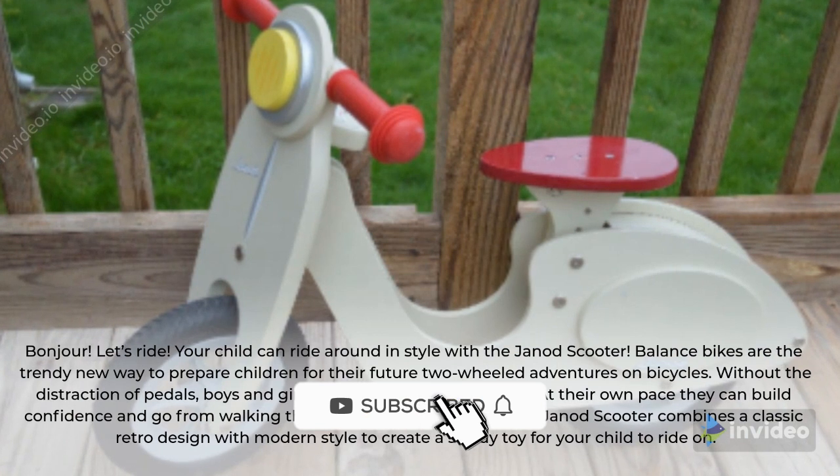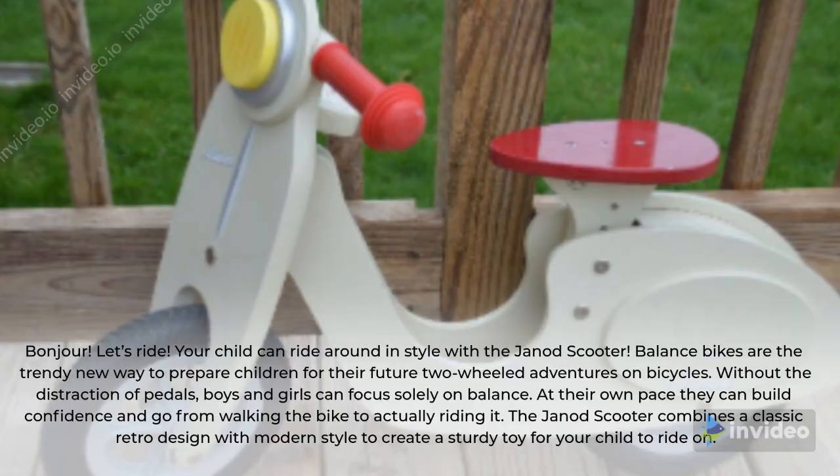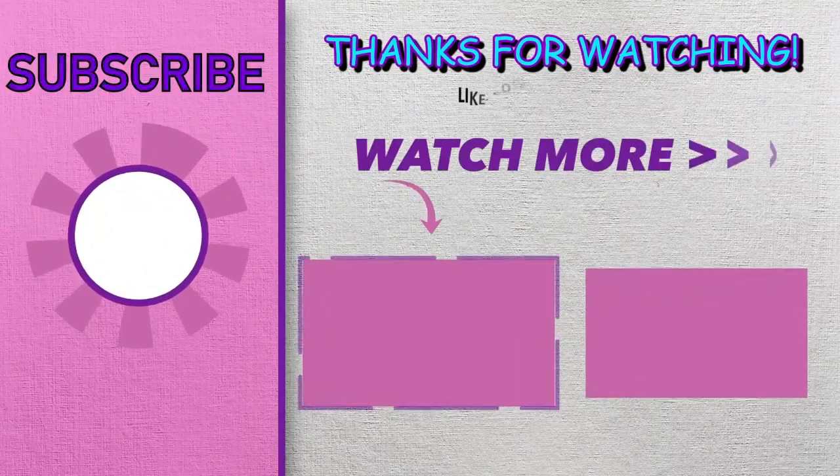The Genote Scooter combines a classic retro design with modern style to create a sturdy toy for your child to ride on.